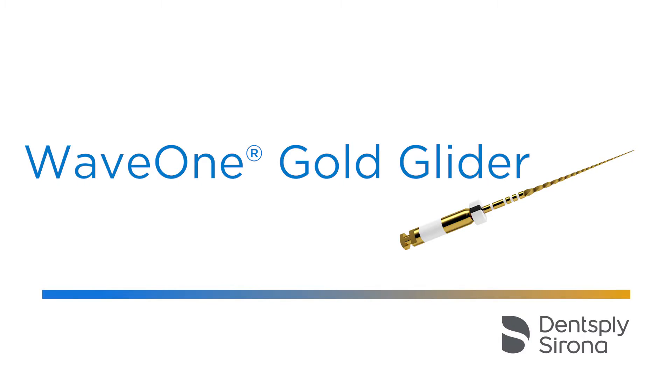The ProGlider is ideal for combined use with ProTaper Gold and ProTaper Next. However, after the introduction of WaveOne Gold, we planned to design a new reciprocating file for mechanical glide path, which would fit perfectly into the WaveOne Gold system. Thereafter, we designed the WaveOne Gold Glider.